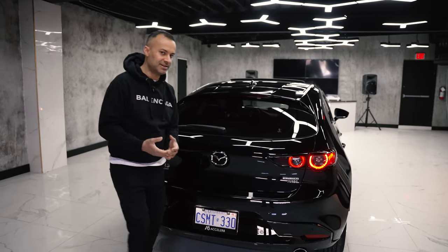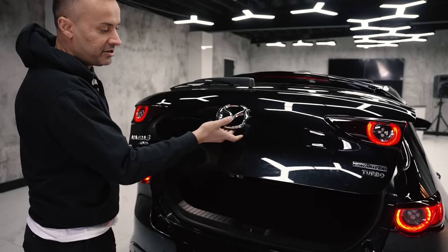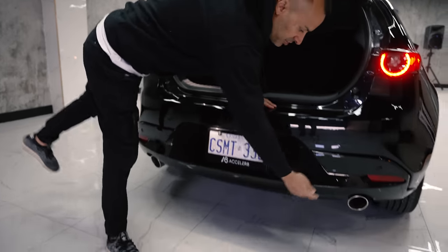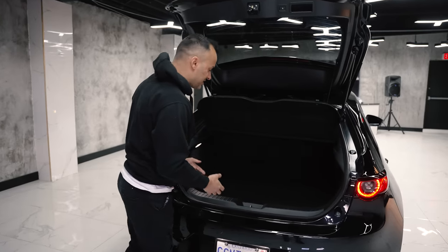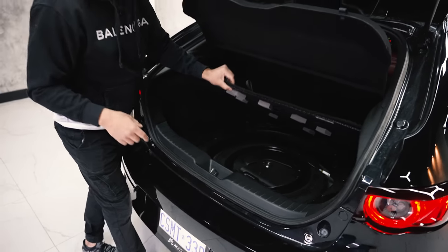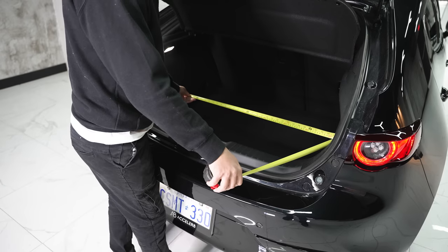If you want to pop the trunk, there's a nice touch pad underneath — push it and it opens. Before jumping in, note the two tailpipes are larger when you get the turbo, on both sides, compared to a regular Mazda 3. In terms of cargo space there's not much underneath except the Bose subwoofer. Depth is about 33 inches and width is just about 41 inches.